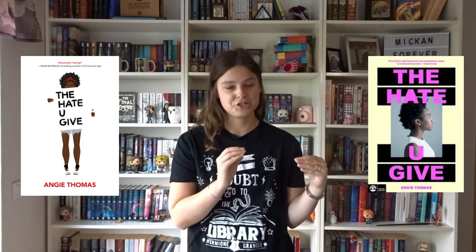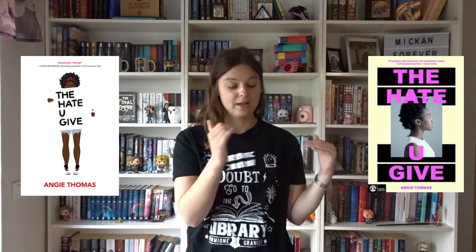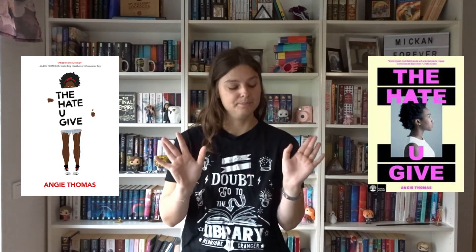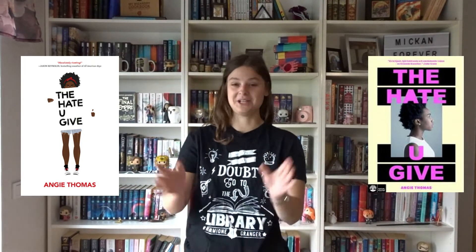Then we have The Hate U Give by Angie Thomas — I hope you've read it because it's amazing. I really like the original cover; she's holding a sign that says The Hate U Give and you can see the main characters standing behind it. The Swedish cover has big blocks of colour — black ones — with a beige-yellow background. I like that they kept the title as The Hate U Give and didn't translate it. But there's just a person facing to the side, so definitely the original cover wins.